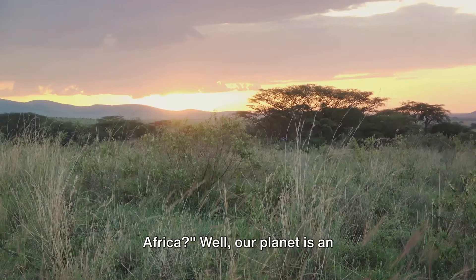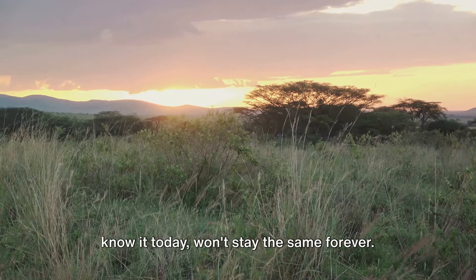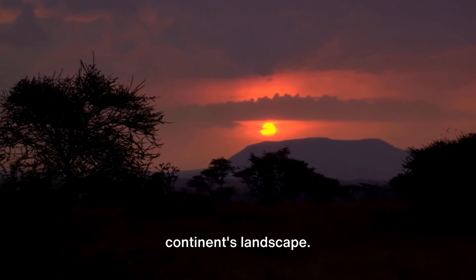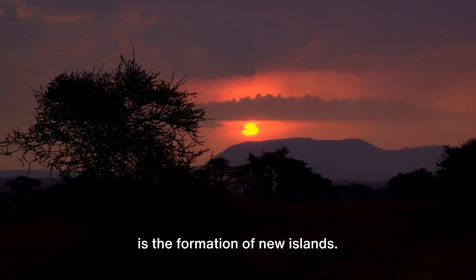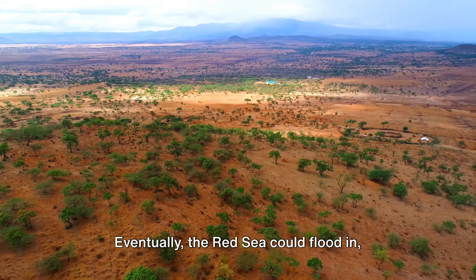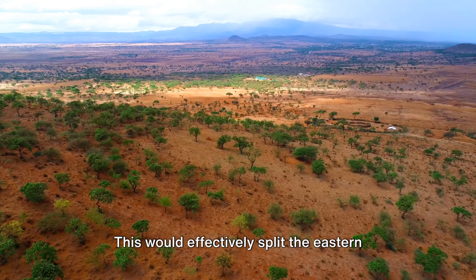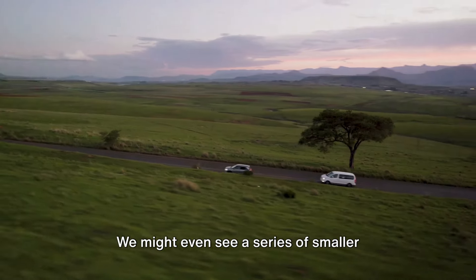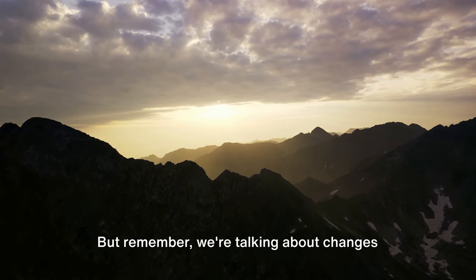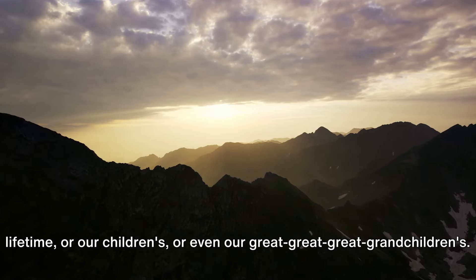What does the future hold for Africa? Our planet is an ever-evolving entity, and Africa as we know it today won't stay the same forever. Over millions of years, geological shifts will continue to shape and reshape the continent's landscape. One of the most fascinating possibilities is the formation of new islands. Imagine the African Rift Valley deepening and widening over time — eventually the Red Sea could flood in, creating a new ocean, effectively splitting the eastern part of the continent and turning it into a large island. We might even see a series of smaller islands forming along the rift. But remember, we're talking about changes on a geological timescale — these events won't happen in our lifetime, or our children's, or even our great-great-great-grandchildren's.